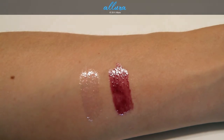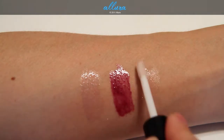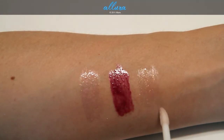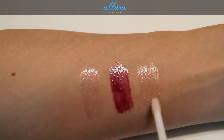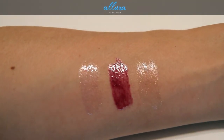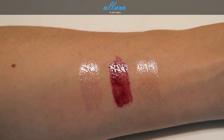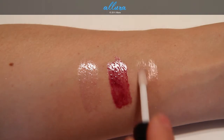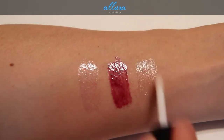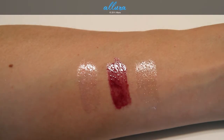And last is Painted On, which is a grayish beige color and it has gold pearls in there. Again, it's a very transparent color — it comes off pretty much clear with sparkles in it. Let's see what two layers looks like — doesn't build up any color, just intensifies the sparkles there.